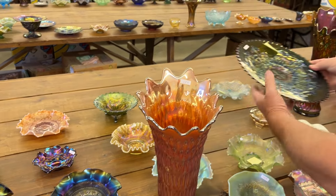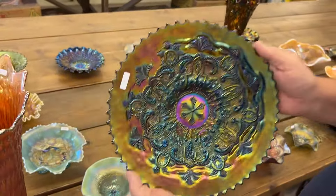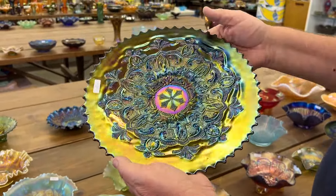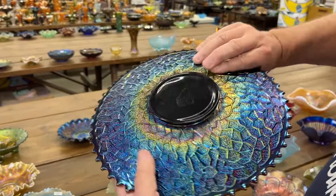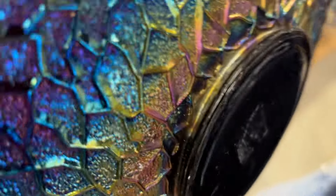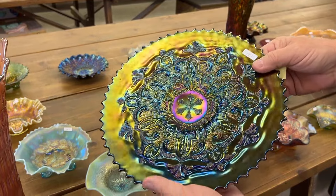Here's a great one — Garden Path Variant Chop Plate in purple. It's absolutely super. This came out of the Don Clark Collection. It's the one that has just a little bit of mold roughness around the bottom, all the way around pretty much. It's just rough around the bottom — not a big deal, great piece.